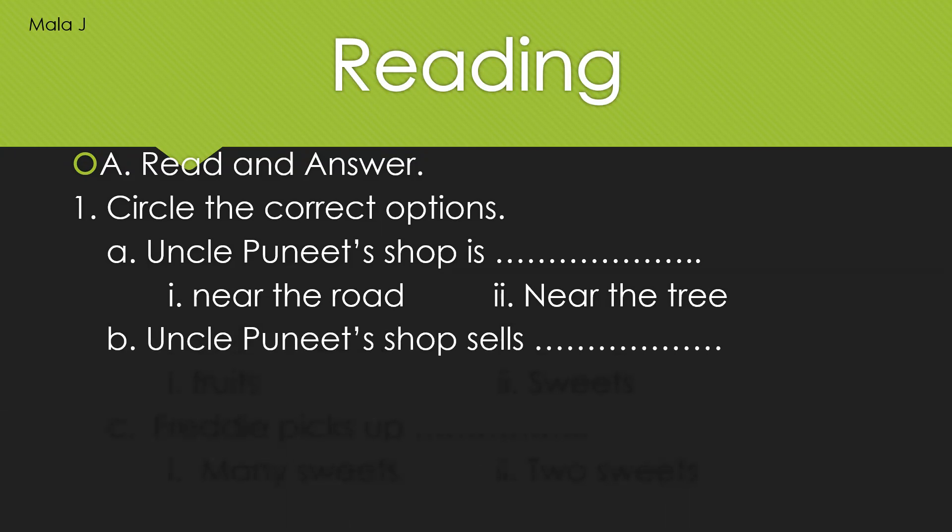Now let us move on to the second question: Uncle Puneet's shop sells fruits or sweets. Your time starts now.